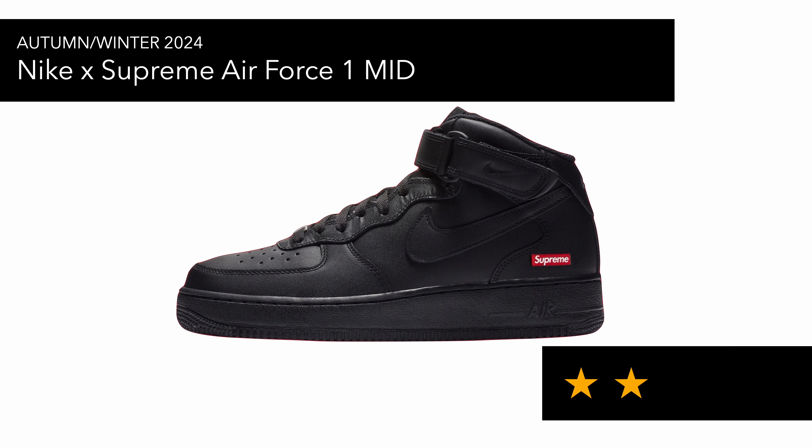In autumn/winter we've got the Nike Supreme Air Force One Mid. I don't think anyone asked for this particular trainer — if you're buying Air Force Ones, the lows are much nicer in my opinion. Each to their own though; it will come in triple white or triple black.